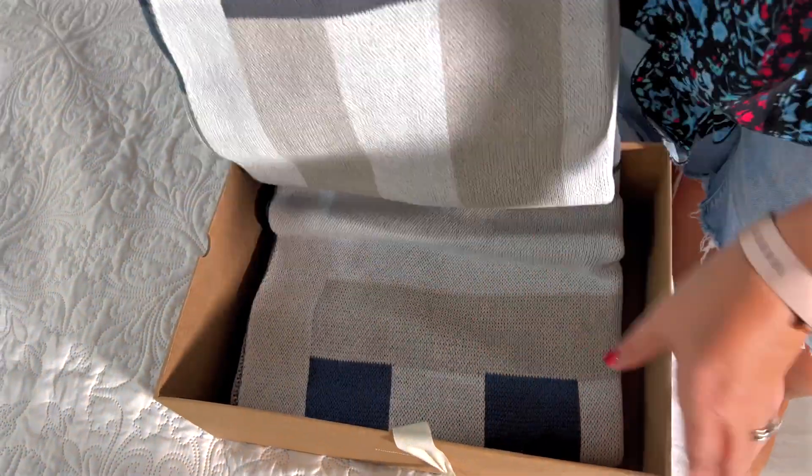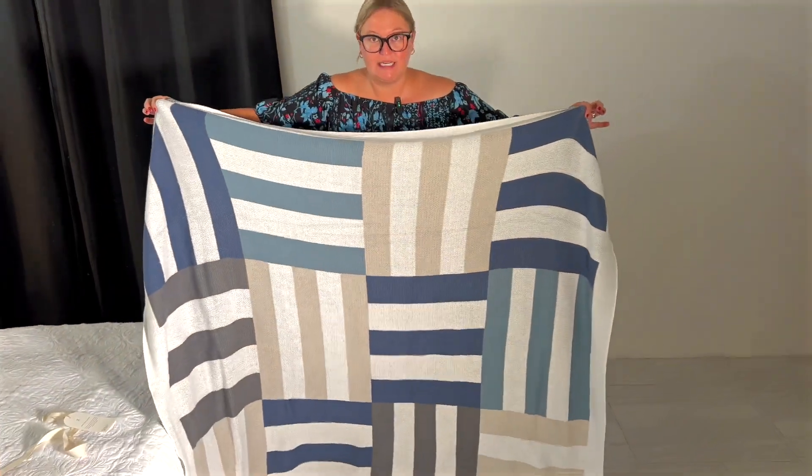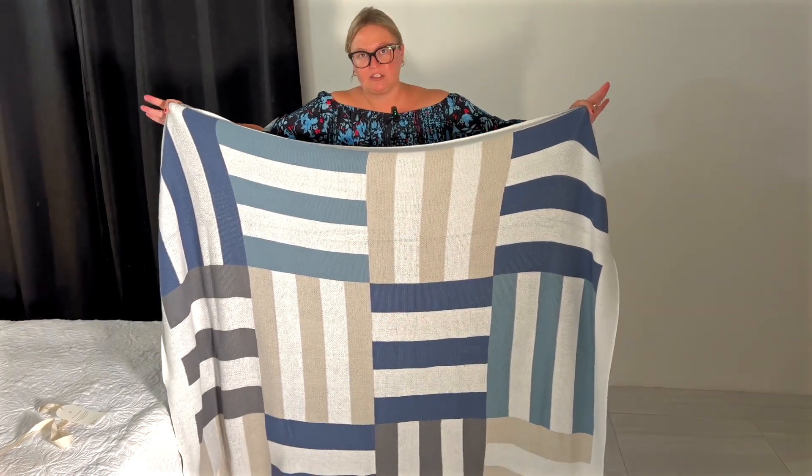but I cannot wait to use it. It is so soft. They're calling this one their Knit Throw Blanket. Basically you can put this on your bed or on the couch. It is nice and large, as you can see, and it has this fun geometric-like shape on it.